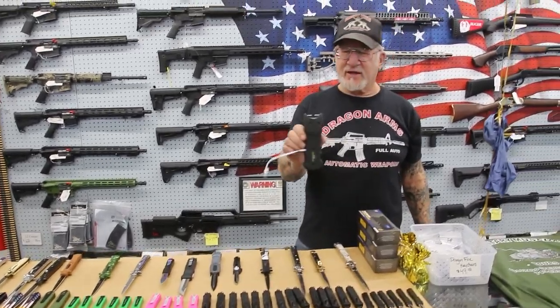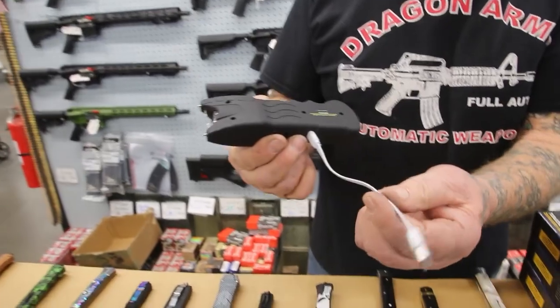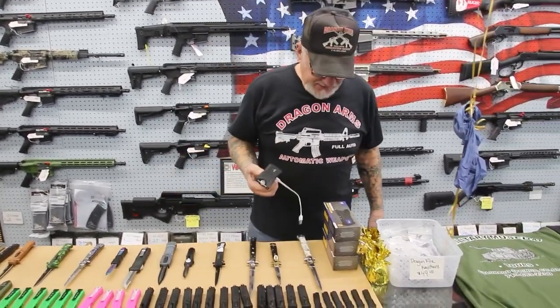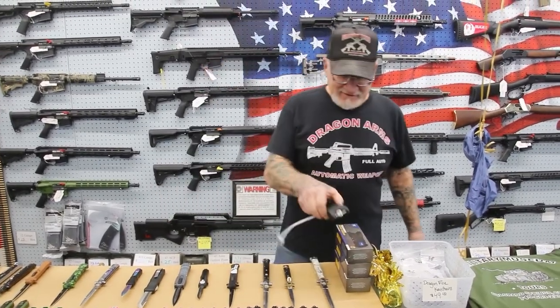We're carrying stun guns now too. And these don't run on batteries — you plug it in just like your cell phone. They'll plug into your computer and charge. It's got a searchlight in the front and these put out 29,000 volts. That's really something.